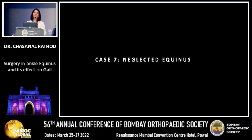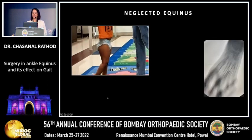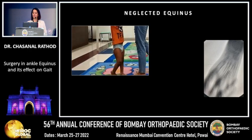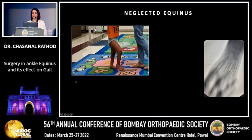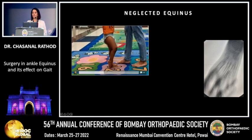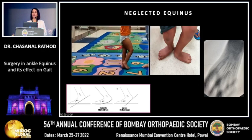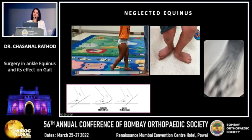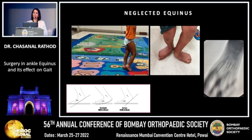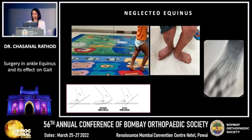If these equinus cases are not treated on time and get neglected, the consequences are significant. As seen in this child, equinus is quite pronounced on the right side, and on the left side there is a mid-foot break as he tries to put the foot down. He has already developed planovalgus feet as he has grown. As children gain weight and continue walking with pressure on the metatarsal joints, they develop a mid-foot break.